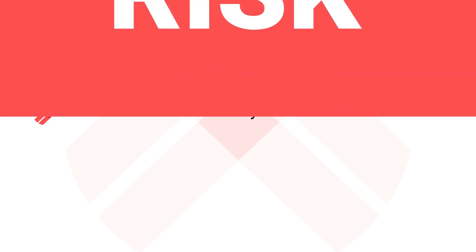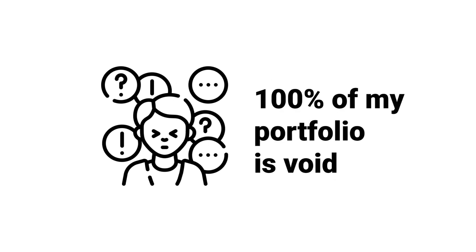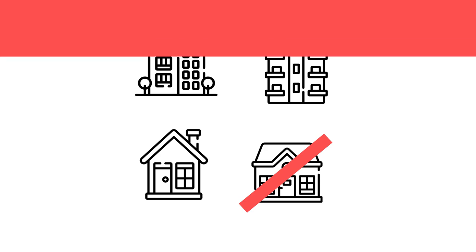The obvious reason people talk about all the time is risk — diversification de-risks you. For example, if you have one property and one void, you suddenly think you're in trouble because 100% of your portfolio is void. Whereas if you have different types of property, one void is just part of a wider portfolio and it doesn't hurt you as much. It's sometimes going to take you a while to build a portfolio — most people start with one investment.